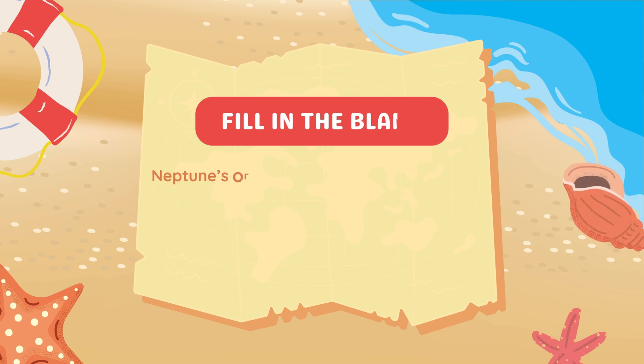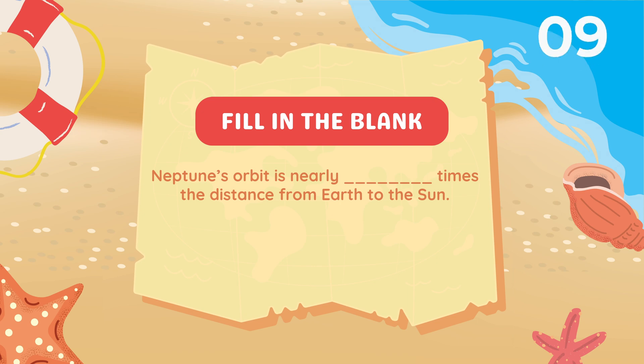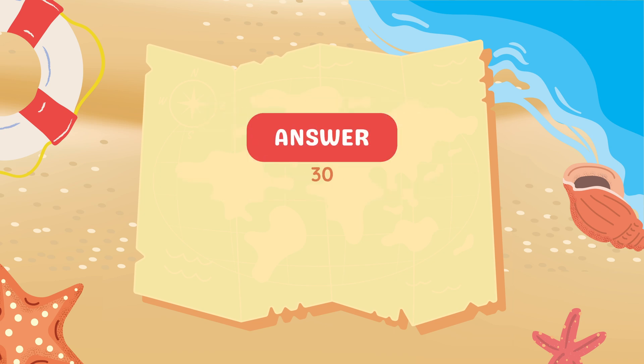Fill in the blank. Neptune's orbit is nearly blank times the distance from Earth to the sun. 30 times.